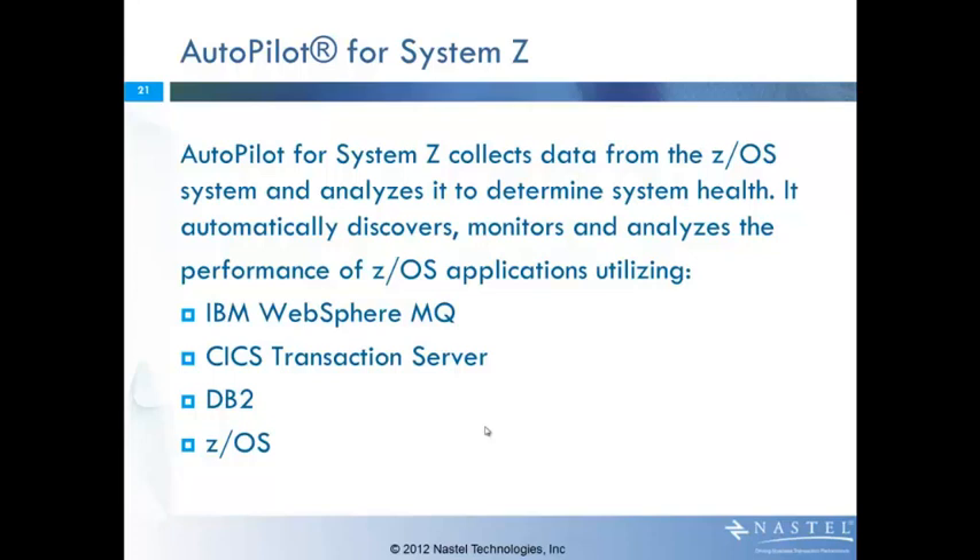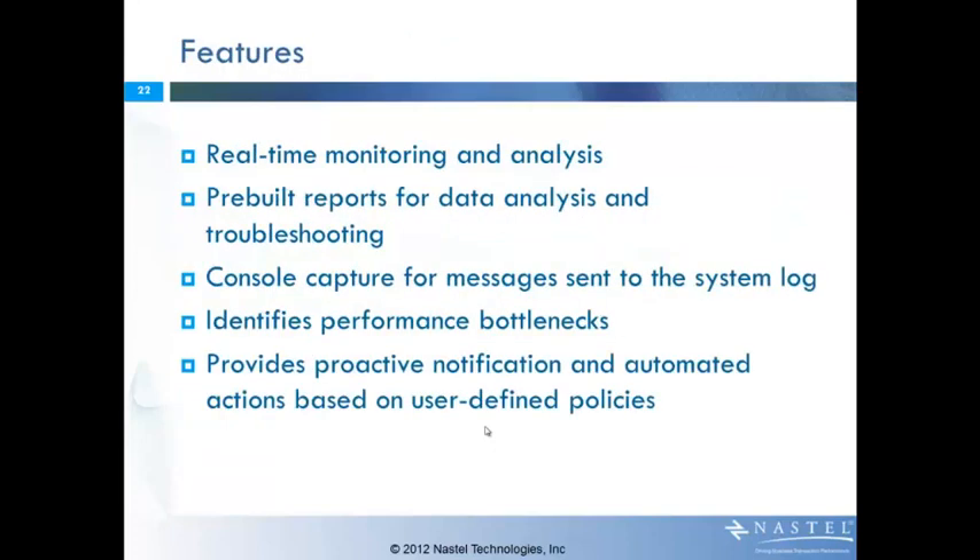Autopilot for System Z collects information from the ZOS systems themselves and analyzes it to determine the health within the environment. It discovers, monitors, and analyzes several of the key applications running on ZOS — for example, IBM WebSphere MQ, CICS Transaction Server, DB2, and the ZOS systems itself. Specific features include real-time monitoring, pre-built reports, capture of information going to the system log and console, and the ability to identify performance bottlenecks within the system. Ultimately, our goal is to provide predictive, proactive notification as well as automated actions based on user-defined policies.